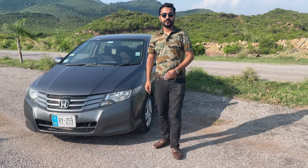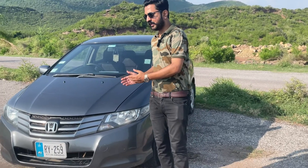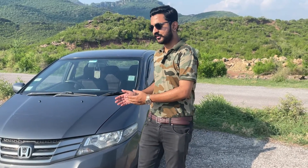Hello everyone, welcome to Grip on Wheels. My name is Saged Umar Shah. Today we have a review of this car. This is a Honda City 5th generation, which has been more than a decade in our country.